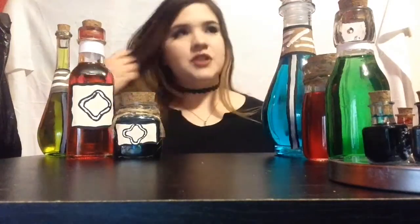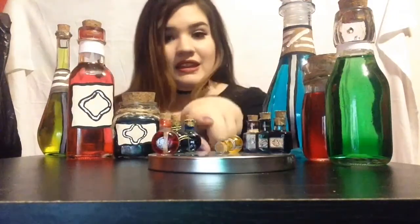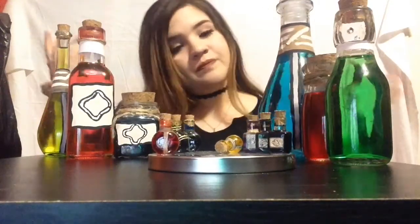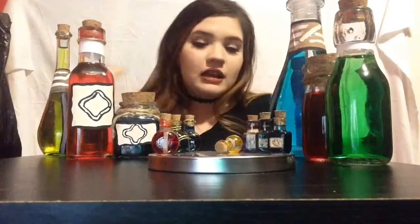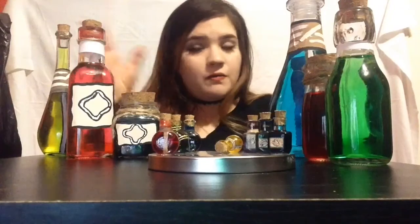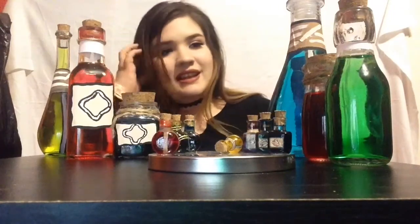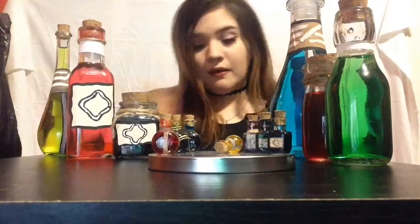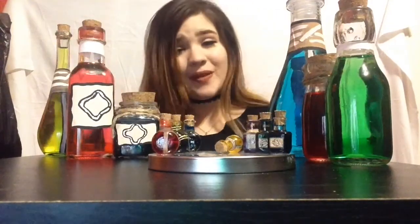Here are the DIY Skyrim potions and poisons in real life! I'm not a professional DIY YouTube channel, but I had lots of fun making these, so I figured I'd make some bigger life-size ones I can give as gifts. For any gifts, you can always use Gatorade, but these are just going on a shelf for decoration. I really hope you enjoyed today's video and hopefully you learned something from it. Thanks for watching!